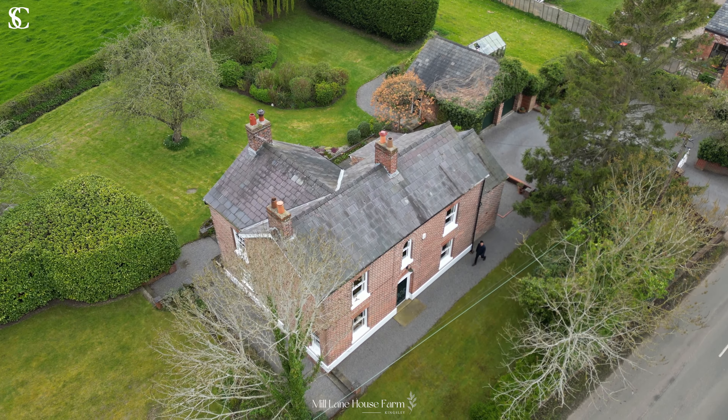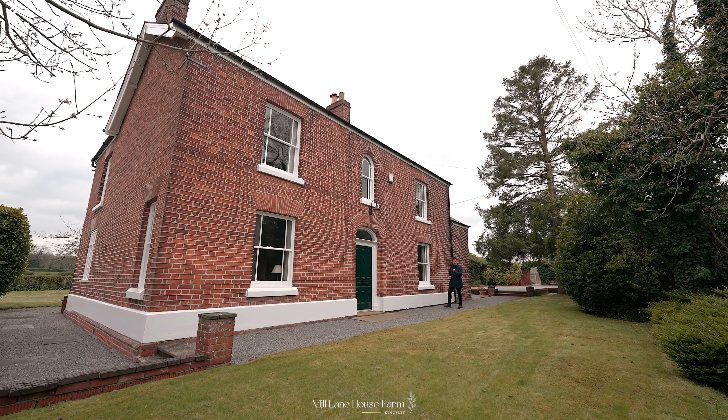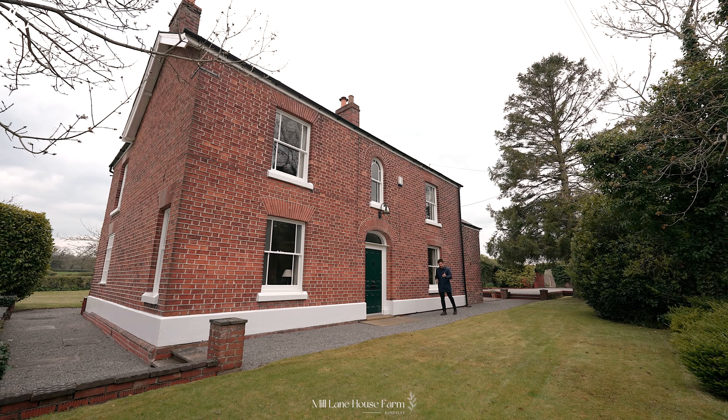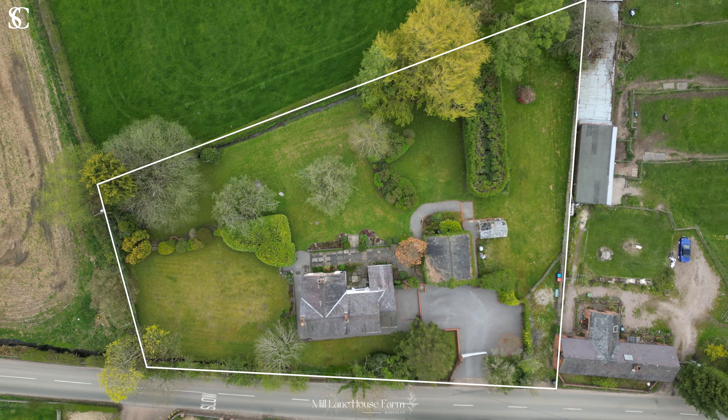Welcome to Mill Lane House Farm in Kingsley. This beautiful period farmhouse has plentiful character and charm throughout and it's set in a gorgeous, nearly one-acre plot of land.